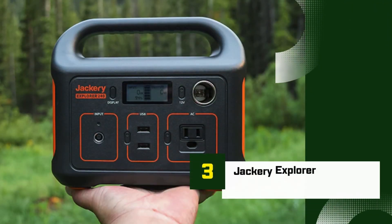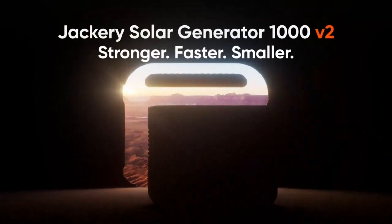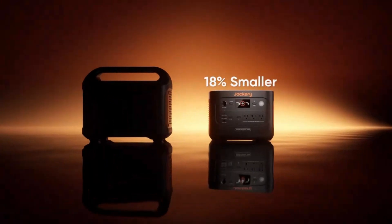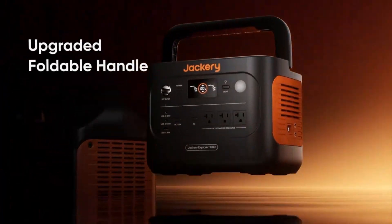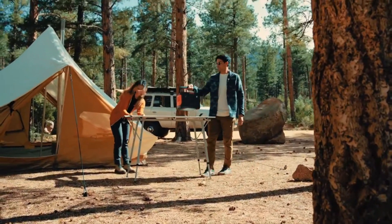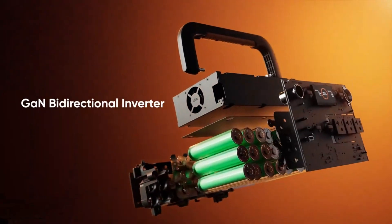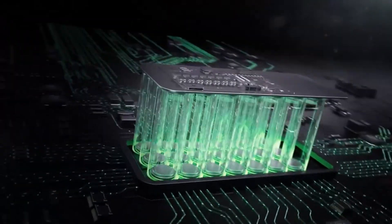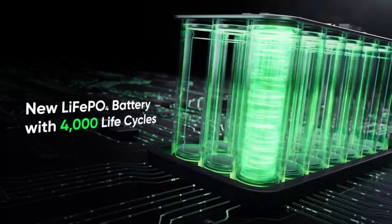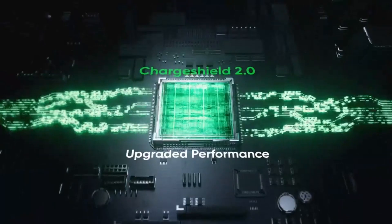Number 3: Jackery Explorer 240 Portable Power Station. The Jackery Explorer 240 is a compact, user-friendly solar generator ideal for outdoor adventures, camping trips, or emergency power needs. Equipped with a 240WH lithium-ion battery, it provides up to 200W of continuous power with a 400W surge capability, making it perfect for charging small electronics like phones, laptops, cameras, and mini-coolers.